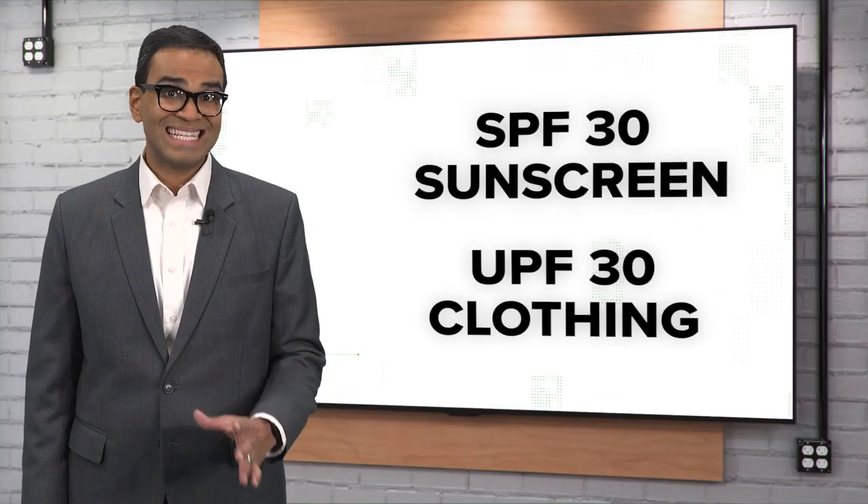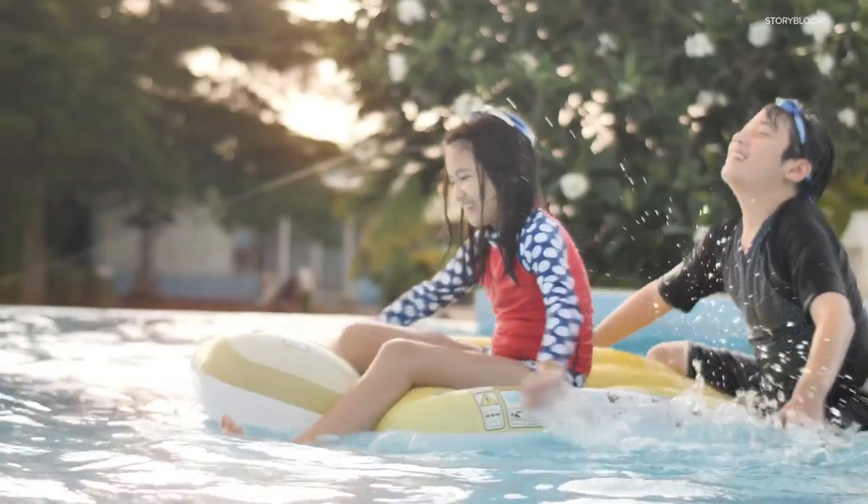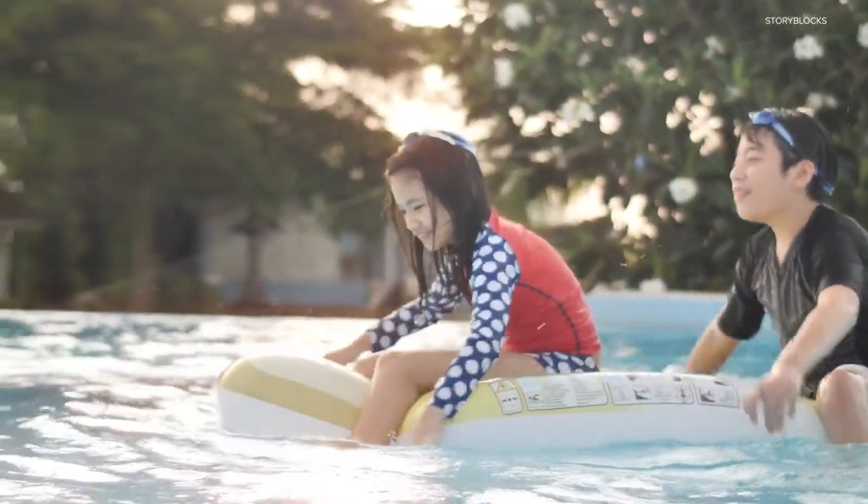Our sources recommend using at least an SPF 30 sunscreen and UPF 30 clothing. There's no one way to fully protect yourself from the sun. I think you want to take a combination approach, so that includes using sunscreen SPF 30 or higher and clothing to protect the exposed areas.